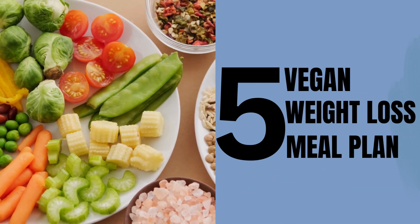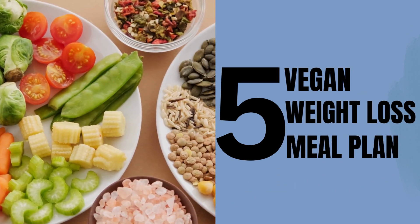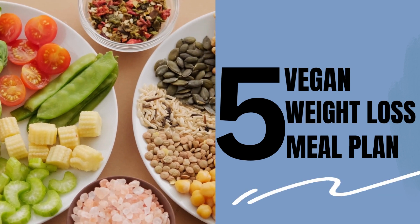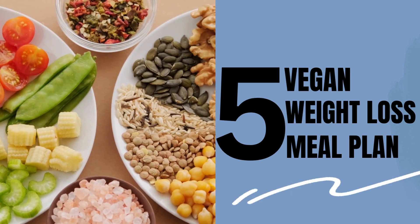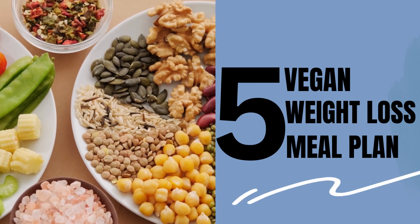Hey there, welcome to our video. A vegan diet can be an effective way to lose weight if you focus on making healthy food choices and maintaining a balanced diet. In this video, we will provide 5 ways to lose weight on a vegan diet. Let's get started.